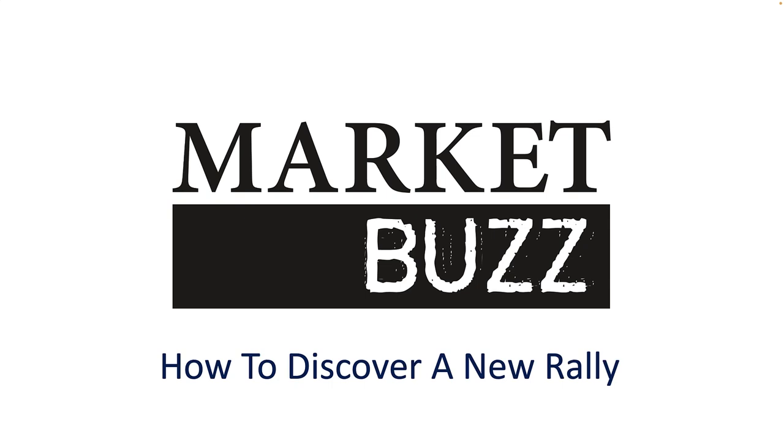Welcome to Market Buzz. I'm Greg Schnell, the Canadian technician and host of Market Buzz. Each show we do a deep dive into different industries using weekly charts to see what is happening on a long timeline. Please follow me on Twitter at Schnell Investor, and you can also find my blogs on ospreystrategic.org as well as stockcharts.com.